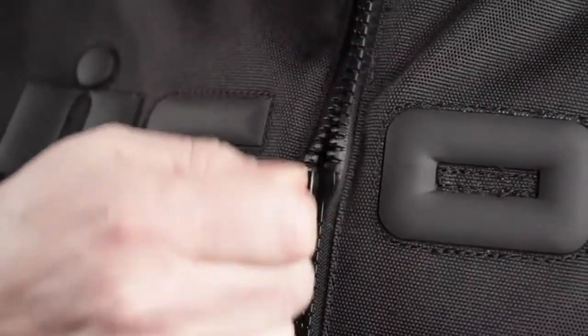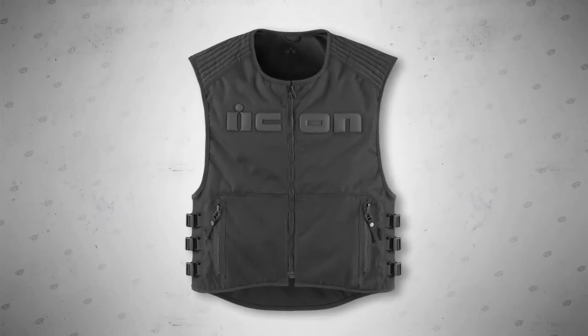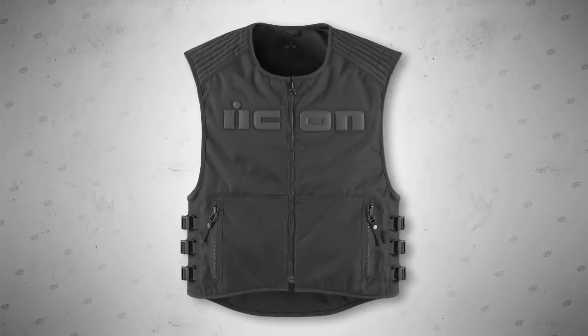Additional features of the Brigand include both metal and nylon YKK zippers, torso adjustment straps, and padded axe suede shoulder overlays for increased durability. For more information about the Brigand vest, visit RideIcon.com.